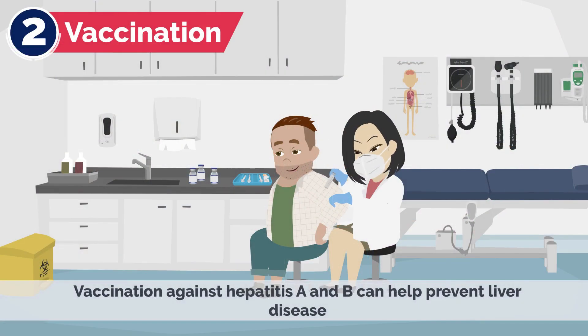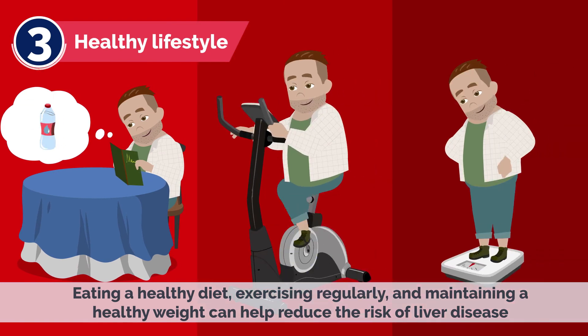2. Vaccination — Vaccination against hepatitis A and B can help prevent liver disease. 3. Healthy Lifestyle — Eating a healthy diet, exercising regularly, and maintaining a healthy weight can help reduce the risk of liver disease.